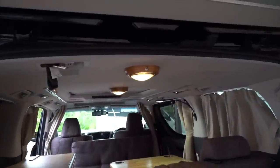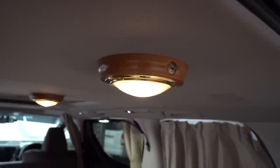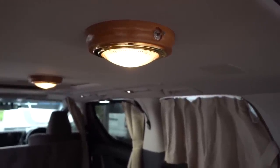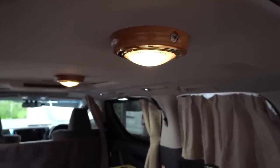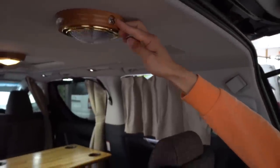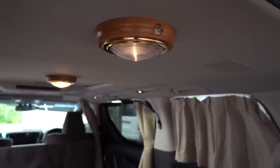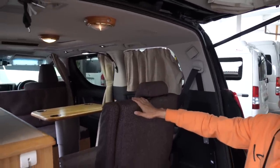加藤モーターさんの車になっています。この木の素材だとか、床の素材は、弊社の加藤モーターのオリジナルのものになっておりますね。こちらのライトは、サブバッテリーで点いたり消えたりするライトになっております。もう一回こうやると、小さい電気がつくような形になりますので、夜とかすごくうっすらと明るくすることができるので便利ですね。